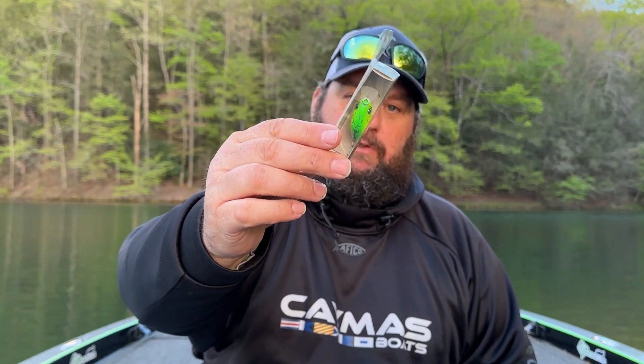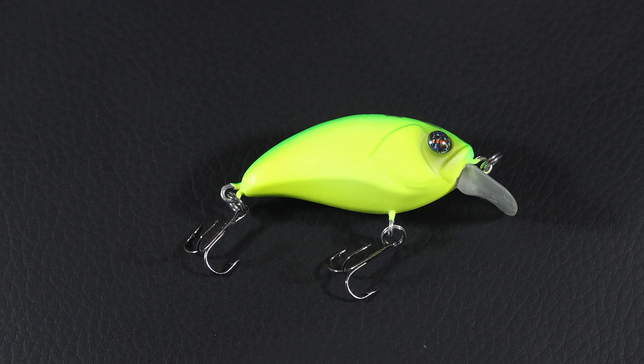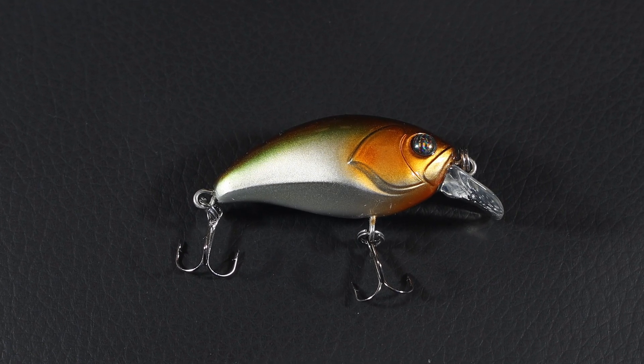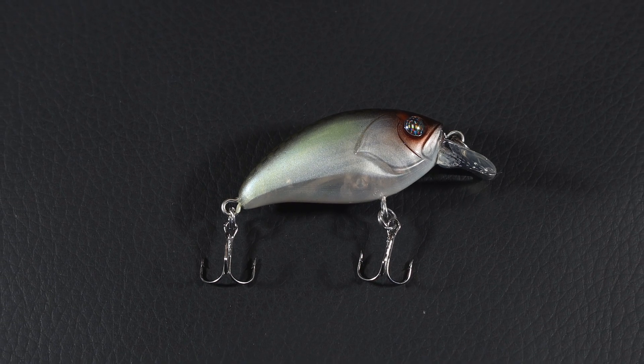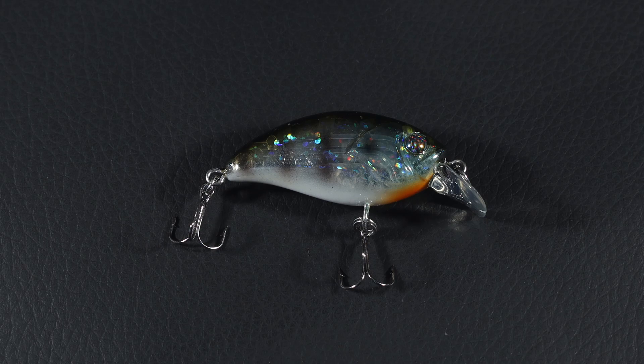This is the Disco 40 — these are tiny little square bills. Really cool. Colors include Fire Tiger, Blue Shiner, Mossback, and Ghost Gill.